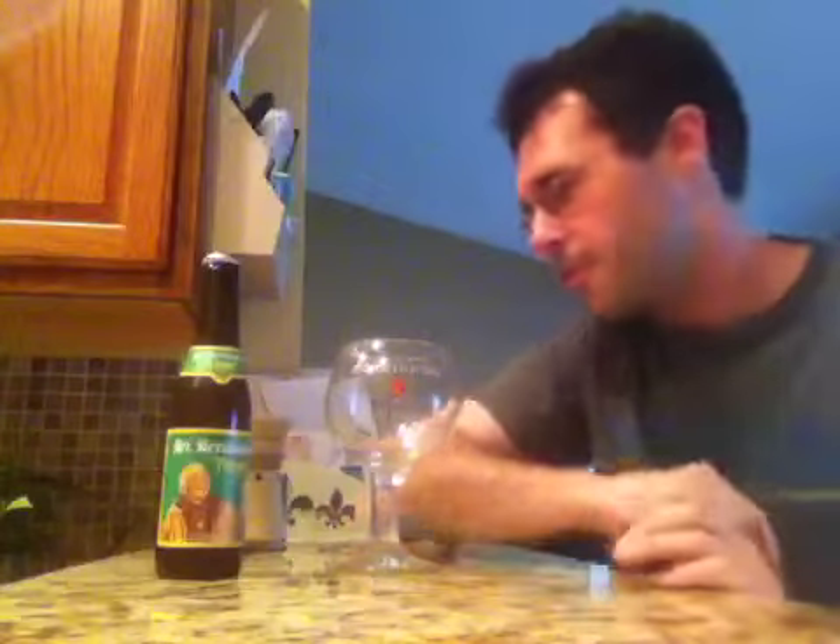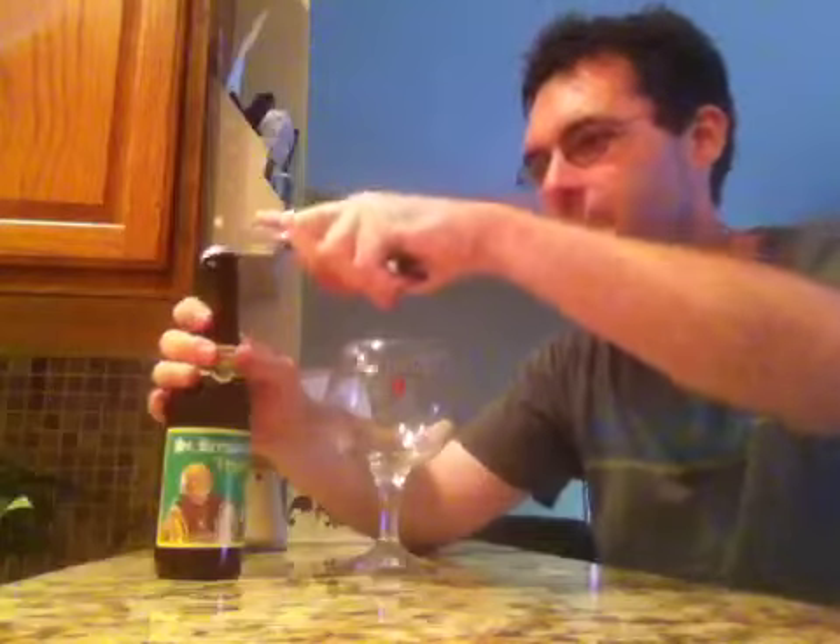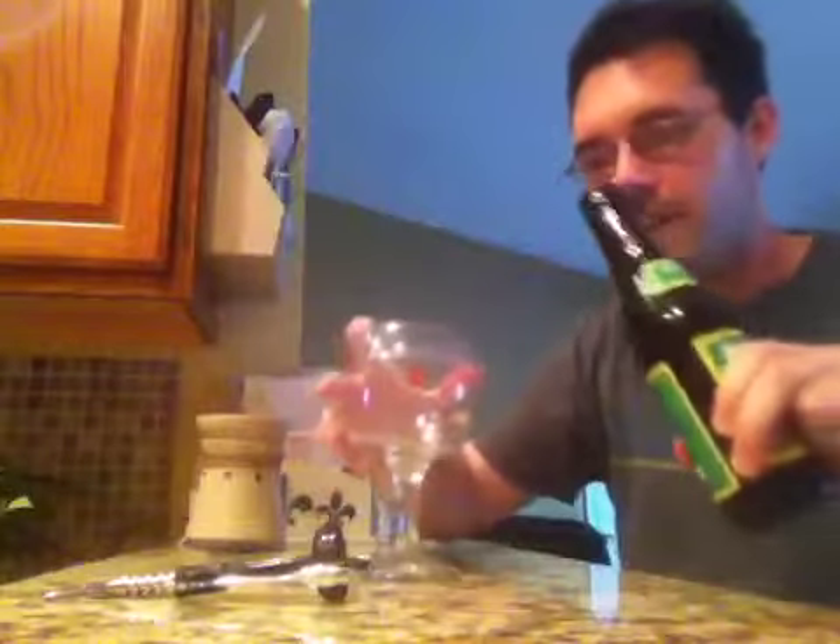Pure Abbey Belgian Triple. Very looking forward to trying this — we'll see if it pours out that light color we're used to seeing with the triple, that golden kind of color, as we pour into our St. Bernardus Chalice.